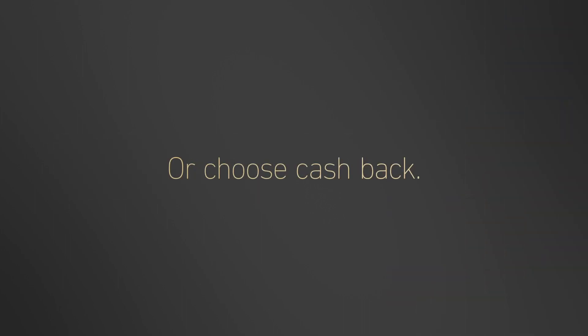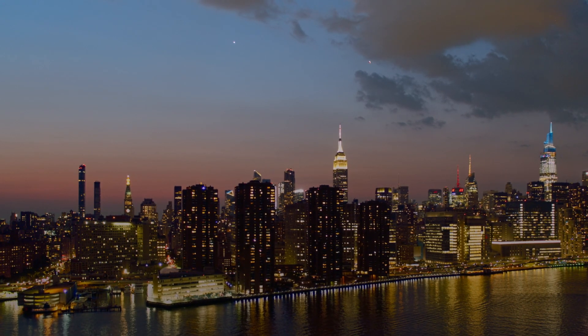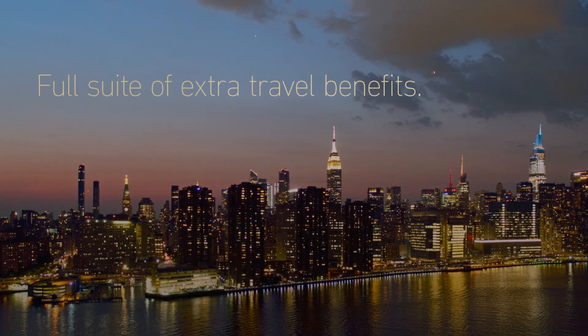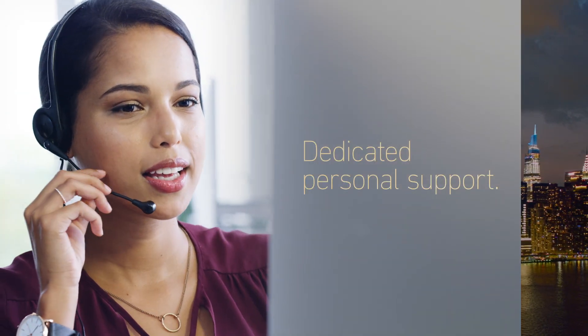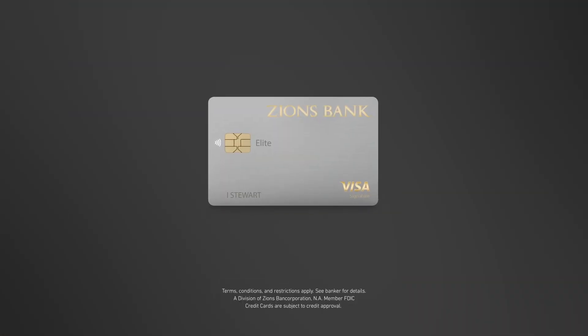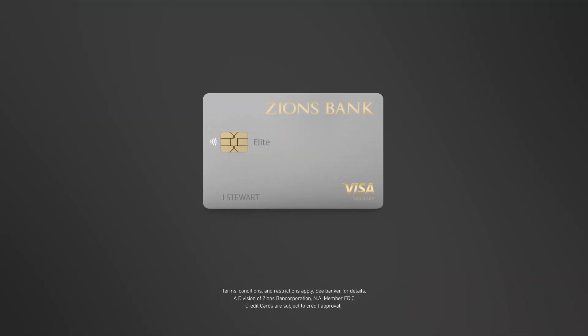Or choose to earn and redeem cash back. With the Zions Bank Elite Visa Credit Card, you'll also be able to take advantage of a full suite of extra travel benefits and have access to dedicated personal support. Why wait to travel better? Apply today for the Zions Bank Elite Visa Credit Card.